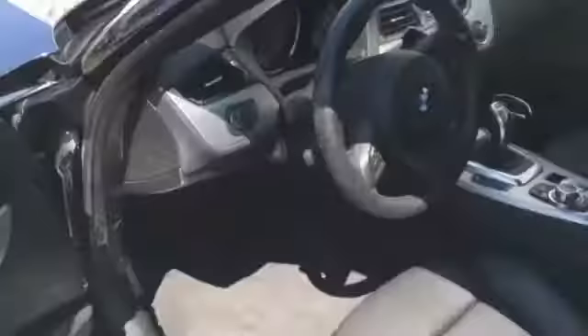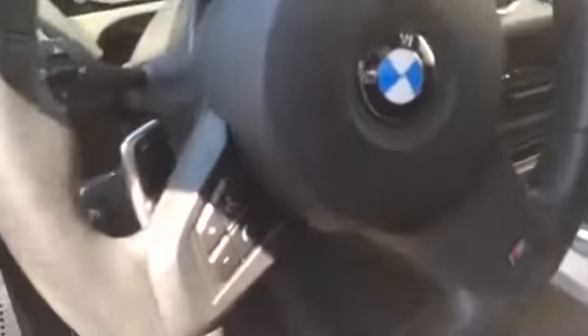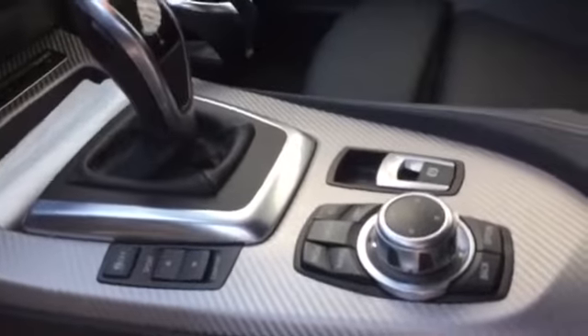I did send you the information on it. It is the M package on this particular one — absolutely gorgeous. In the sapphire black with the beautiful extended black interior. Awesome console here. I just thought I would take a minute and show you how beautiful it is.